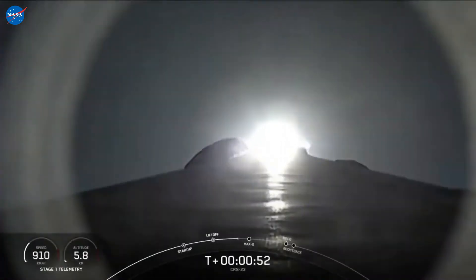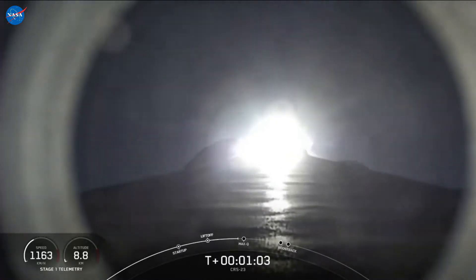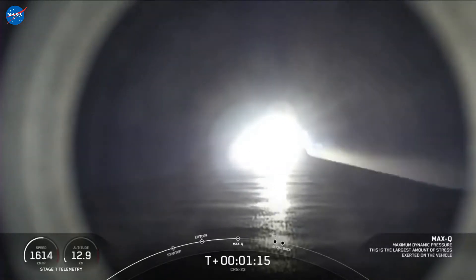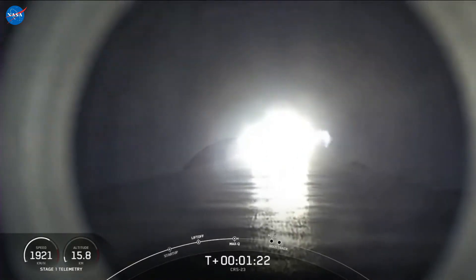We are 50 seconds into flight. Falcon 9 has cleared the tower and is currently headed to space. In about 15 seconds we are coming up on Max-Q, this is where the vehicle will experience the highest amount of aerodynamic pressures. And there was the call from Max-Q — we actually throttled down the Merlin engines in preparation for that event.